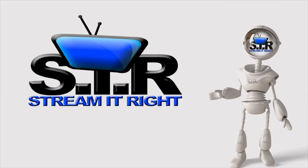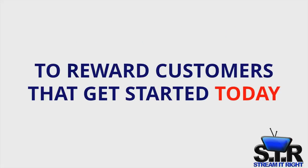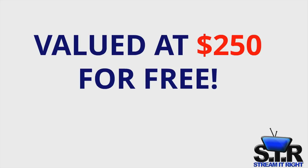Congratulations on getting started with unlimited marketing videos from StreamItRight. To reward customers that get started today, we're giving you a one-time offer valued at $250 for free.